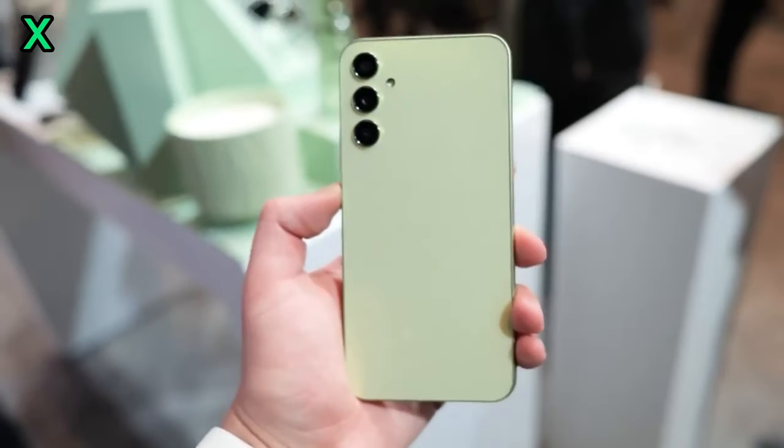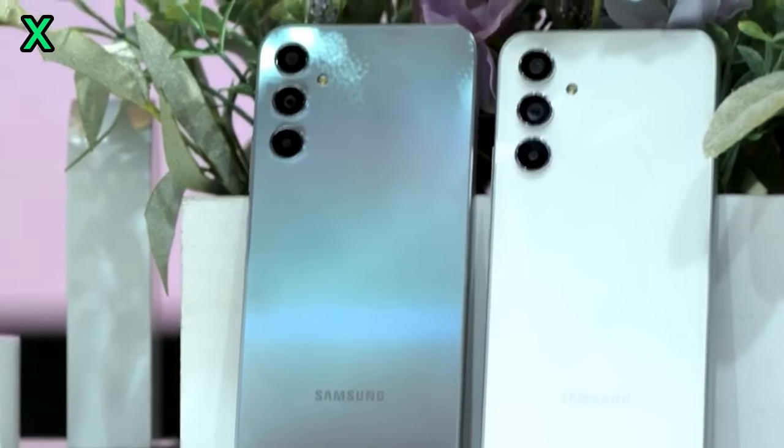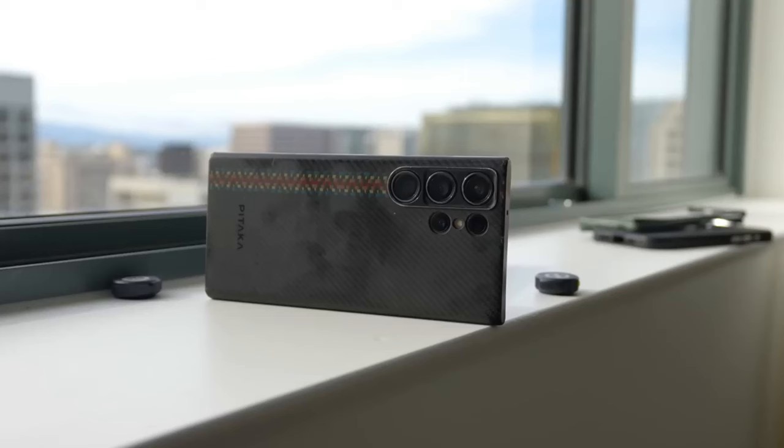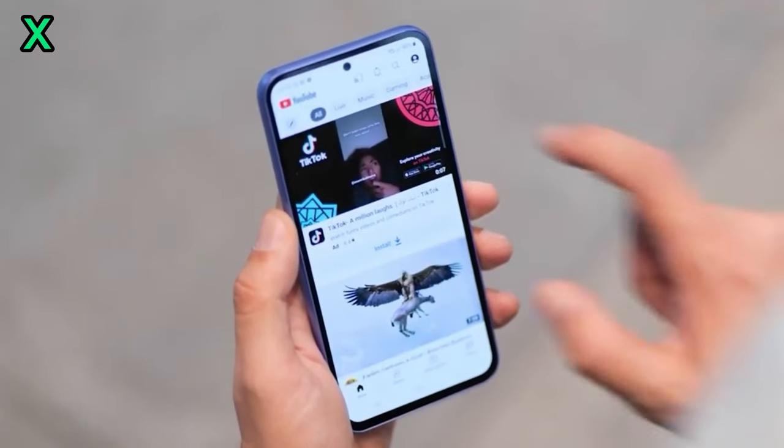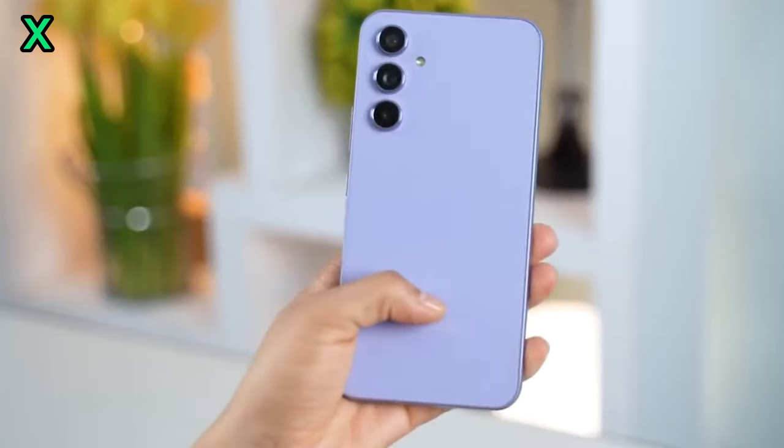Will there be any significant battery life improvements? Yes, the S25 Ultra is rumored to have a larger battery capacity and support for faster charging speeds. This should translate to longer battery life, even with heavy usage.